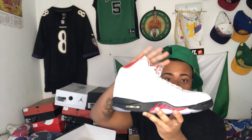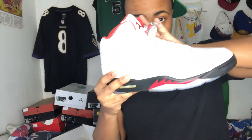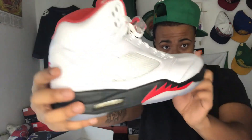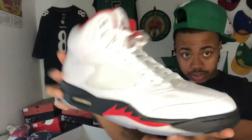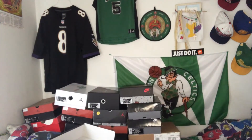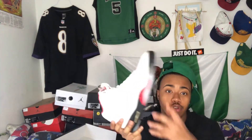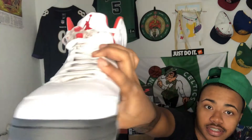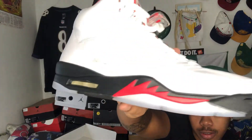Only wore them once. Fire Red Fives — OG shoe. Only wore them once, so they still clean and all that. Fire Red Fives. Got them because it's an OG colorway. They came out before, but of course I didn't get them — I was too young. But there you go. Fire Red Fives. Self-explanatory. That's that shoe.